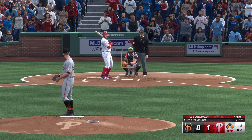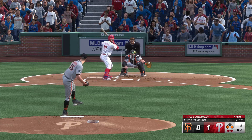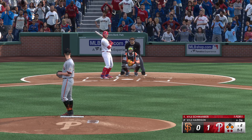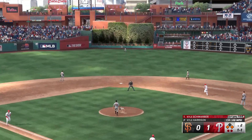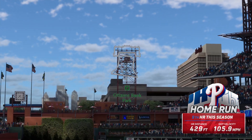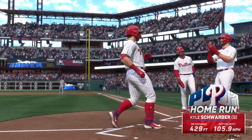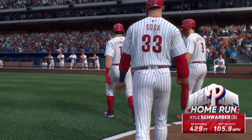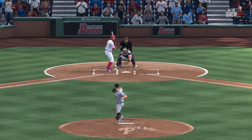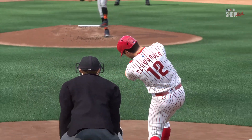Swings through that one, 0-and-1. Speedy runner at first thinking about taking second — catcher with the pop time that leaves jaws on the floor. The next pitch is way outside. And they add to the lead — it's 4-0! Listen to these fans, this place is absolutely buzzing, you can feel the energy all the way up here in the broadcast booth. Just an excellent swing all the way around — got a pitch to drive, squared it up and the backspin carried it out of here.